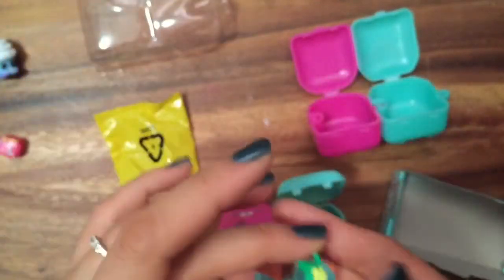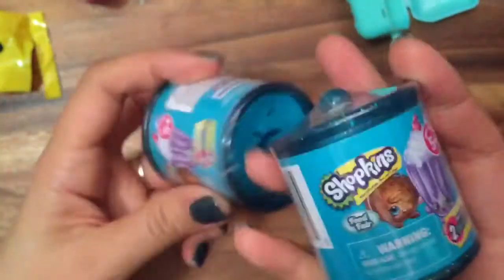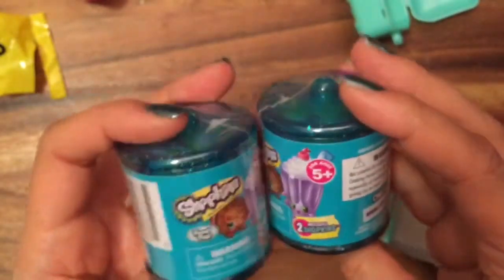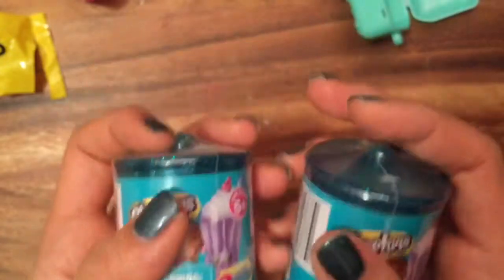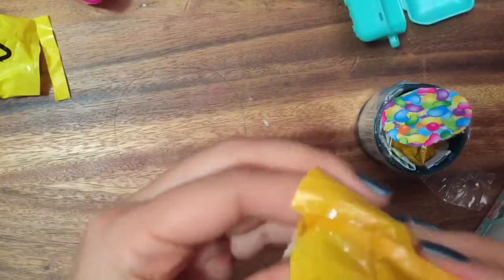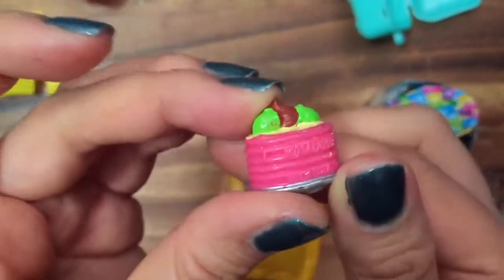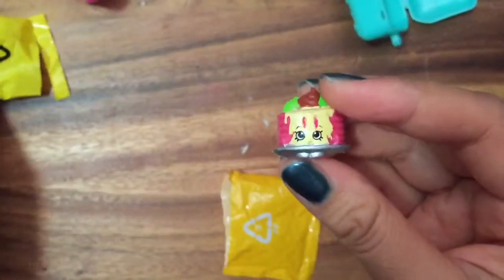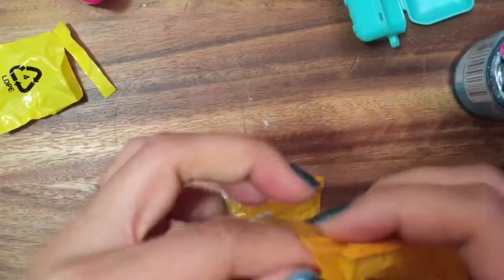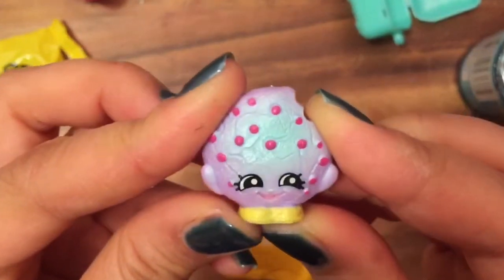Okay, now let's open up some of my Food Fair Shopkins and see what's inside. These are really hard to find, but I do have some saved up that I open on just a day like this. We have Pamela Pancakes — she looks delicious with her strawberry pancakes! I love these little food Shopkins, they just make me so hungry. And Cookie Cookie — yummy yummy! This is Cookie Cookie in purple.